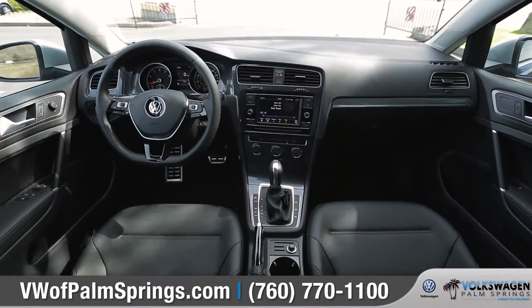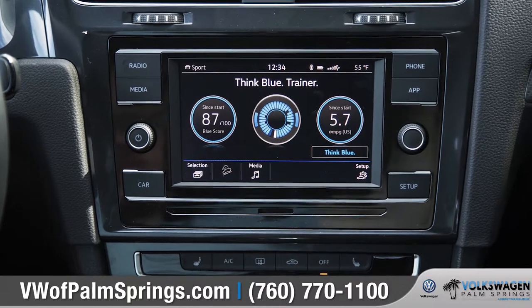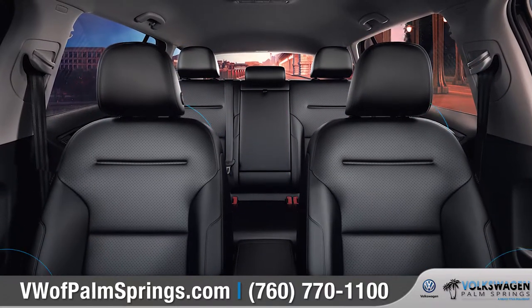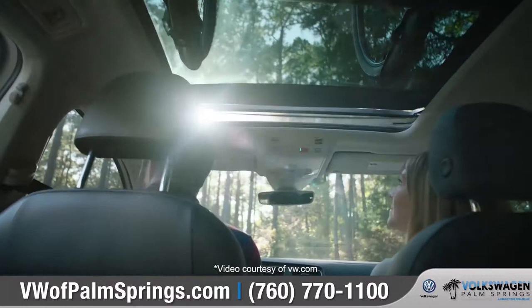Volkswagen's Car-Net AppConnect allows you to select apps from your compatible smartphone right on your dash. The available 8-speaker Fender premium audio system can deliver clear, concert-quality sound. And you can open up the available panoramic sunroof to really brighten up the cabin.